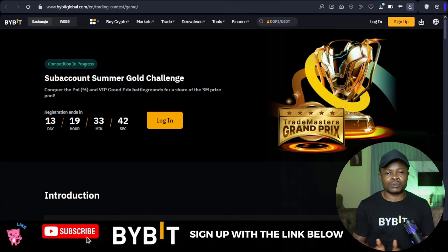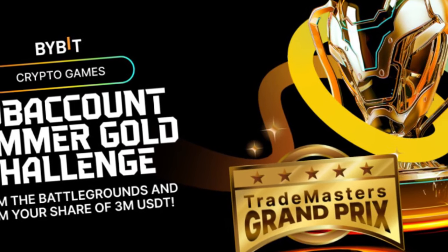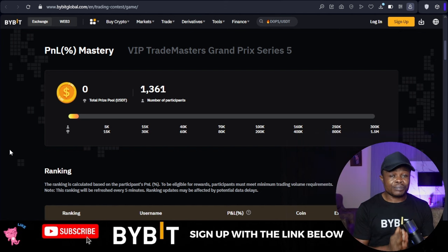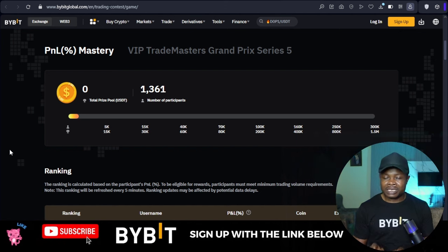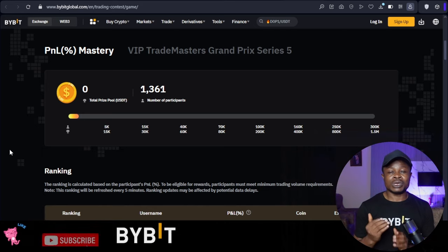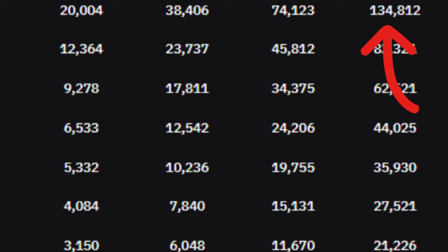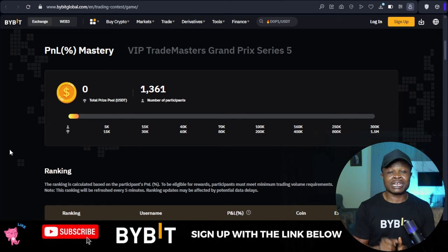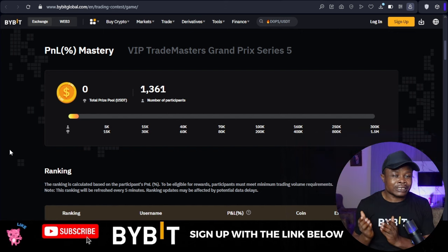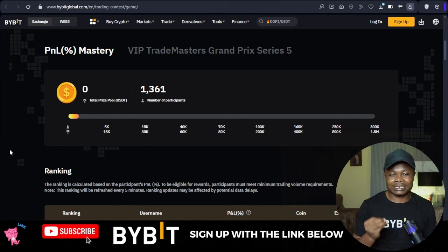This is for the Bybit Sub Account Summer Gold Challenge. This challenge comes in two forms. The first one is the PNL Mastery Challenge — if you are the person with the highest PNL, you can go home with as high as one hundred and thirty-four thousand dollars plus. If you are the lowest ranking person you can still go home with as high as one hundred and eighty dollars.